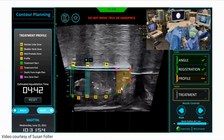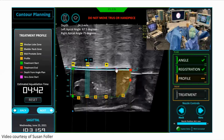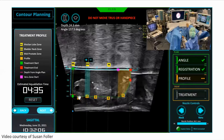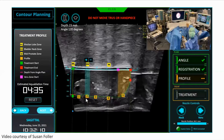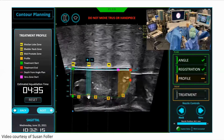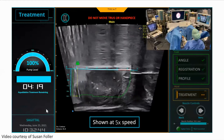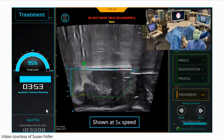Looking at the transverse view, the surgeon makes designations of the median lobe and depth of treatment. The orange area visible represents the one to two centimeters in front of the verumontanum to ensure the butterfly cut and preservation of ejaculatory function. The depth can be tailored for every prostate to maximize treatment. Therapy then begins with the simple pressing of a pedal, and the robot executes the procedure.